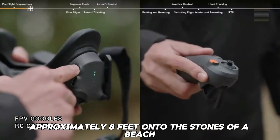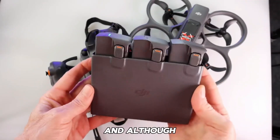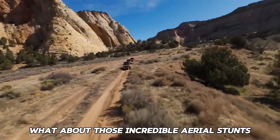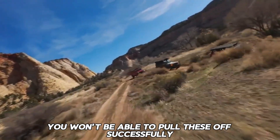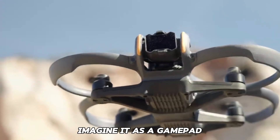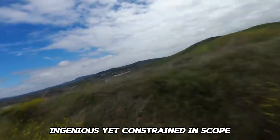Even after it had fallen approximately 8 feet onto beach stones, it was perfectly fine to continue flying with no obvious damage. The construction is impeccable, and while it will eventually sustain damage from high-speed collisions, it is clearly made to resist some level of abuse. However, those incredible aerial stunts seen on YouTube are unfortunately not achievable with the motion controller. One of the drawbacks of its user-friendly simplicity is that it does not function like a two-stick controller. Think of it as a gamepad with training wheels — if you stop flying input, for example to dive, it will ultimately stop and hover in place. Ingenious, yet constrained in scope.